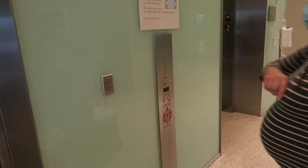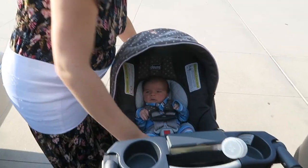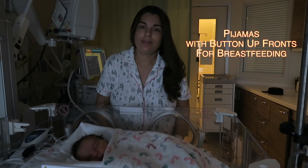The next thing I would pack in my hospital bag is clothes. You need one outfit to go to the hospital and another outfit to return home. You also need a couple of outfits in between in case you have to stay longer than expected.